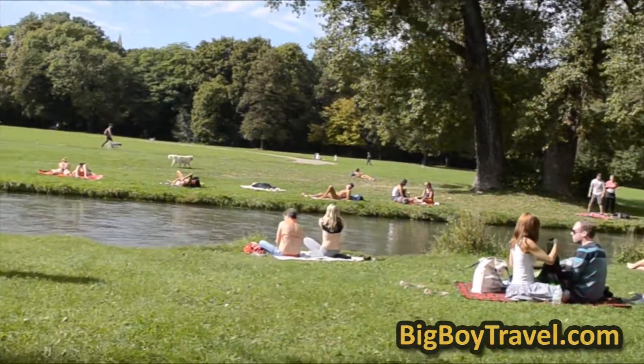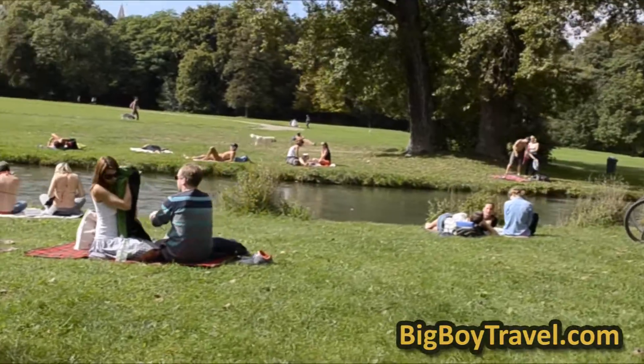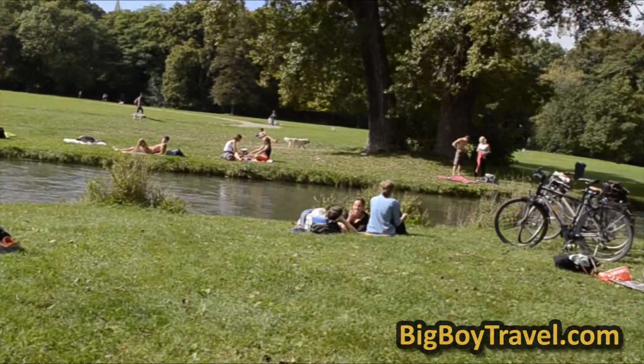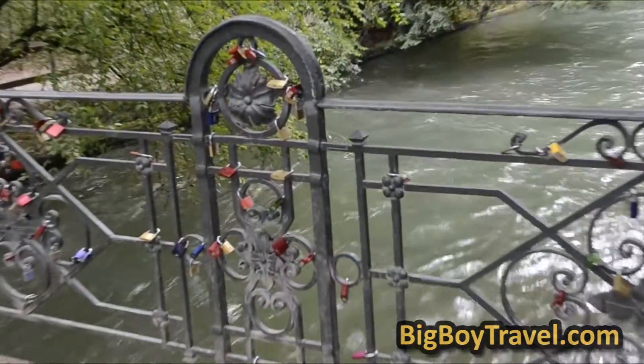As you walk through the English Garden, you're bound to see some people taking off their clothes, because it is legal and perfectly acceptable to sunbathe nude in some parts of the park. While it's only a small portion of the park's visitors who get naked, it's not just guys behind trees — you see large groups and even parents with their kids. Make sure to bring a love lock to leave on one of the canal bridges.